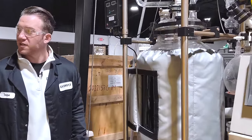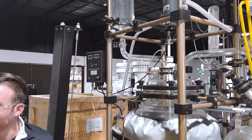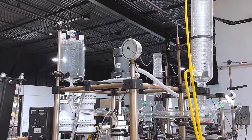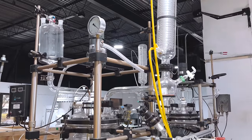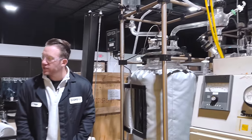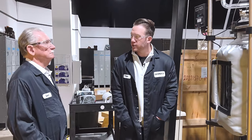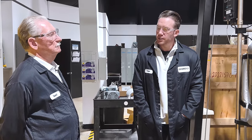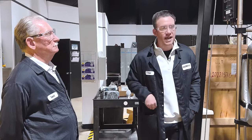Did you design this unit yourself? No — our senior PhD chemists did. Our senior vice president of lithium extraction has 30 years of experience from BASF, the largest chemical producer in the world, and he designed this whole reactor system.